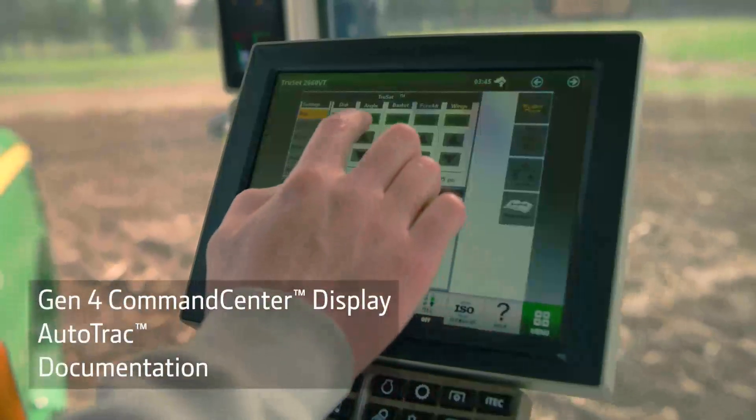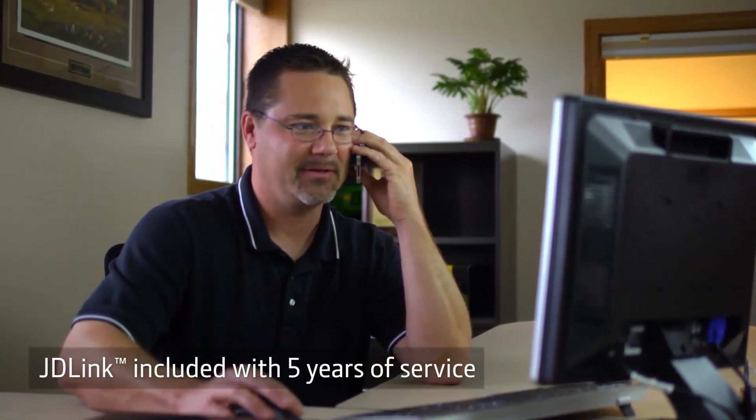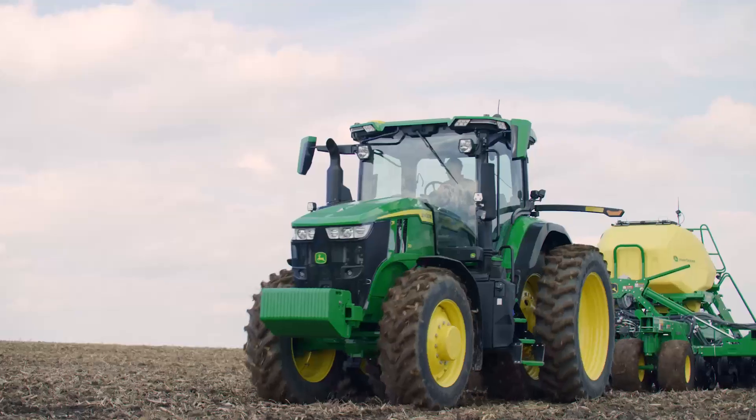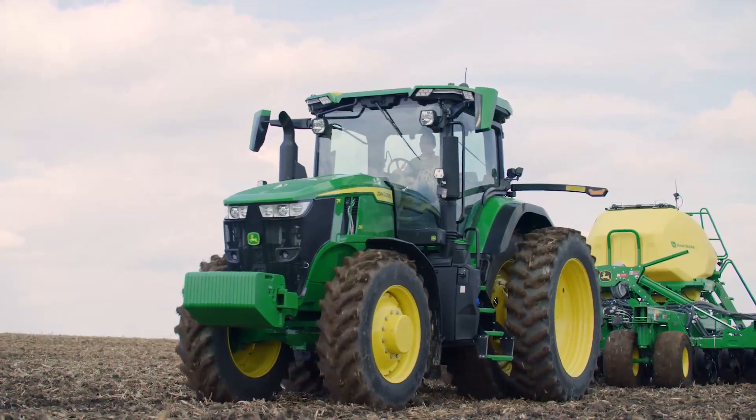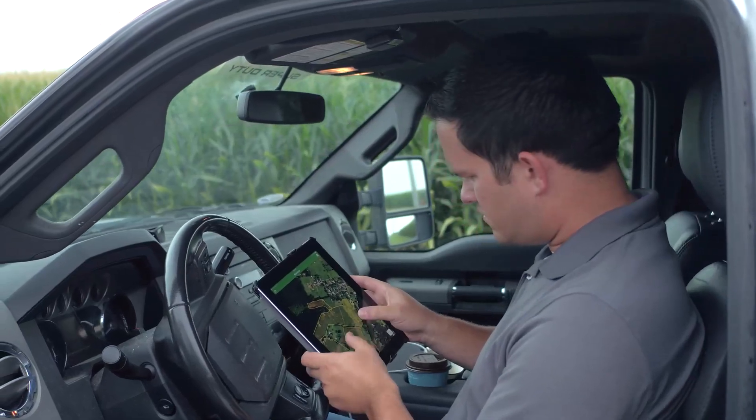In addition to the Gen 4 Command Center display, Auto Track, and documentation, you now get JDLink with five years of service. JDLink enables the tractor to securely transfer data and allows you to remotely monitor machine performance. This expanded set of intelligence features makes it easy for you to benefit from having a connected machine.